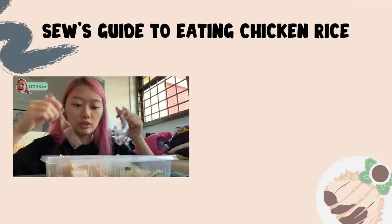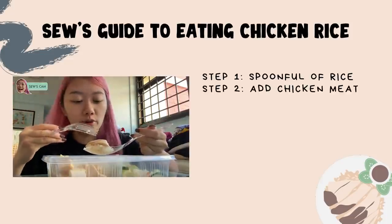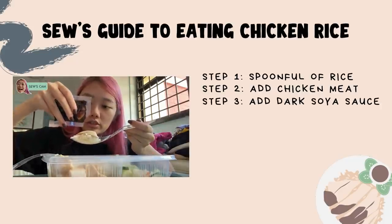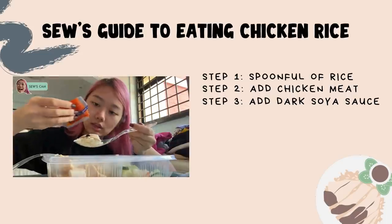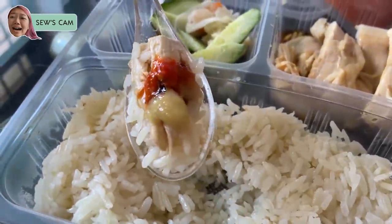Another important thing about chicken rice is the rice itself — if it looks like it's glistening because it's oily, that's good. Very fragrant, each grain of rice is separated, not sticky. This is how I eat my chicken rice: first a spoonful of rice, then chicken meat on top — I love chicken breast because it's all meat and no bones. Add a bit of dark soy sauce, some chili sauce, and some ginger, then eat everything together.